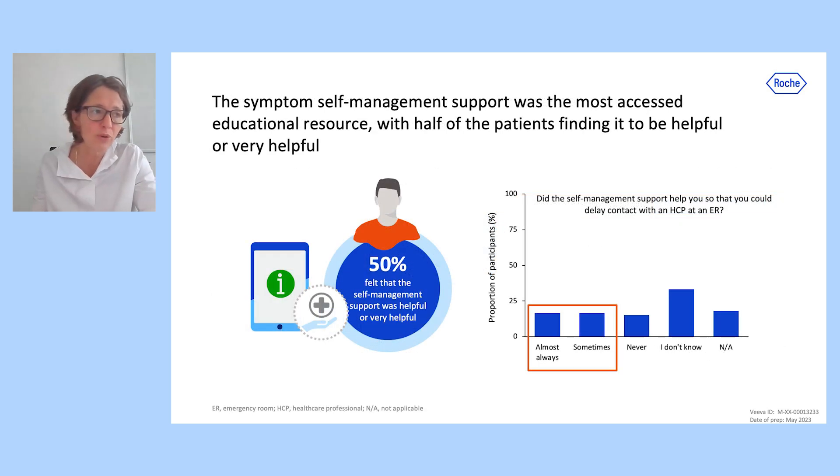The symptom self-management support was the most accessed educational resource, with half of patients finding it to be helpful or very helpful. A third of patients agreed that it almost always or sometimes enabled them to delay contact to an emergency room.